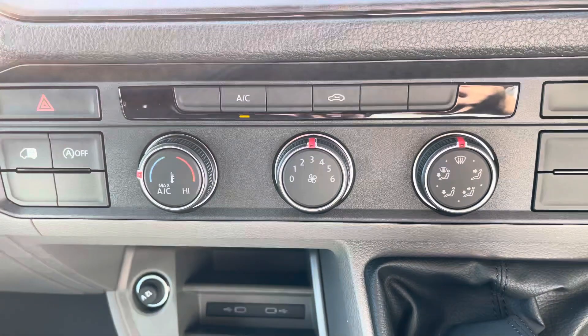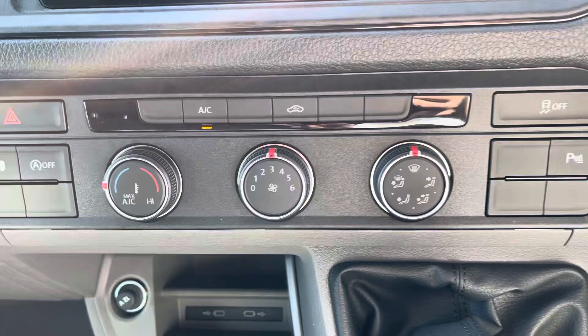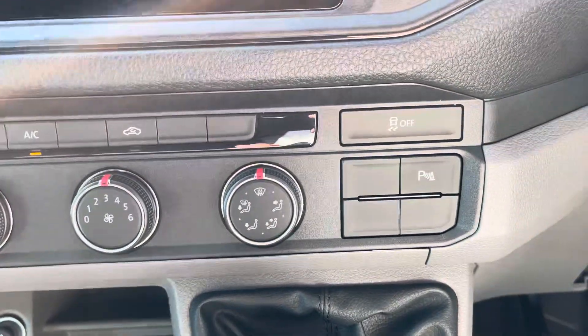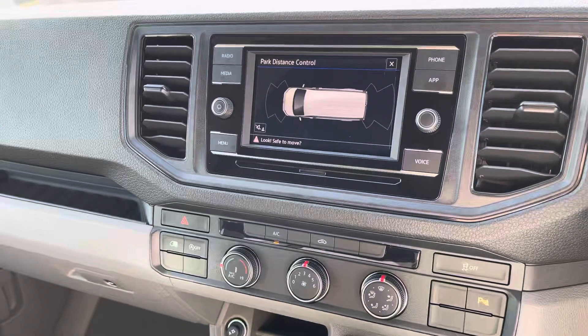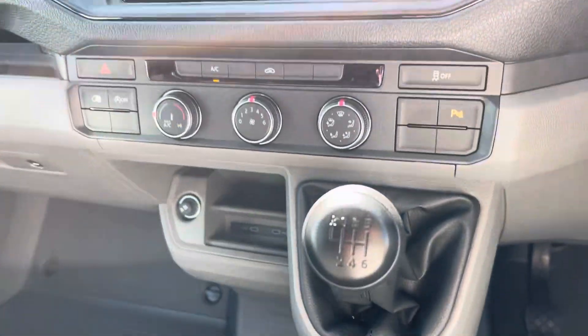Another fantastic feature as part of the business pack is the electronically controlled air conditioning, ensuring you stay comfortable on every journey. The front and rear parking sensors mentioned earlier are also displayed on the media screen.